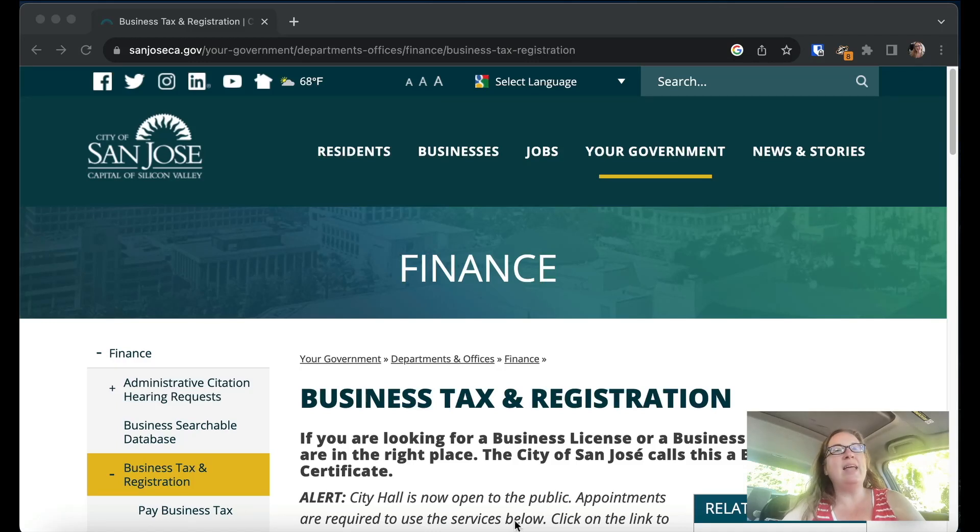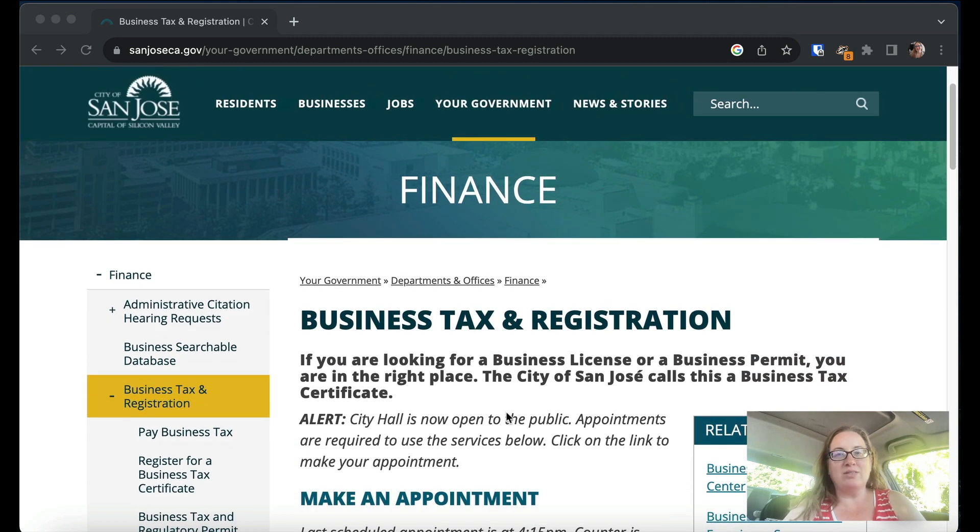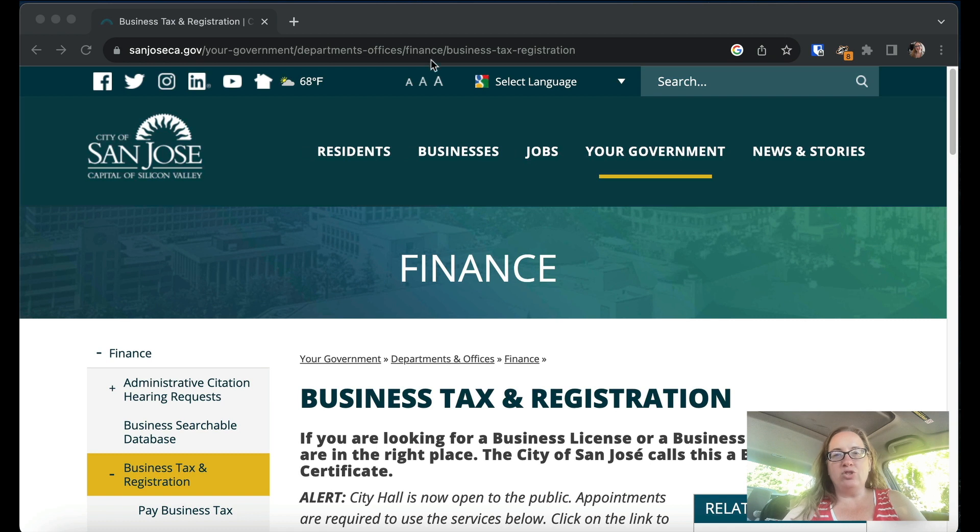Hey, this is attorney Elizabeth Potts-Weinstein, and today I'm going to go through a tutorial on how to get a business license in San Jose, California. This is one video in a series where I'll go through a bunch of the different big cities in California and show you how to get business licenses. Now in San Jose, which is in Silicon Valley, it's not actually called a business license — it is a business tax certificate.